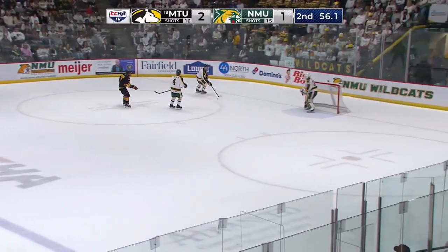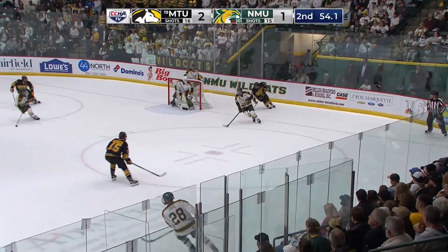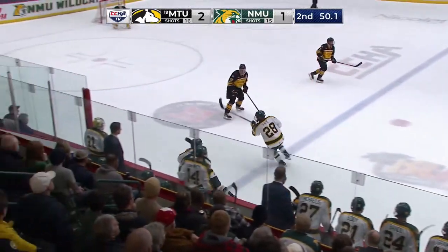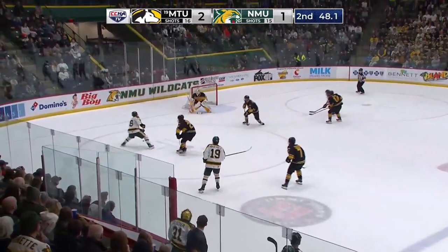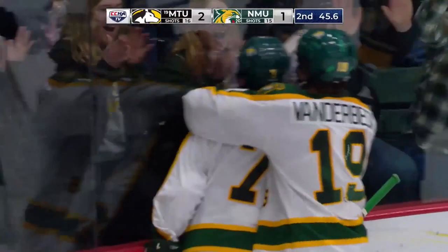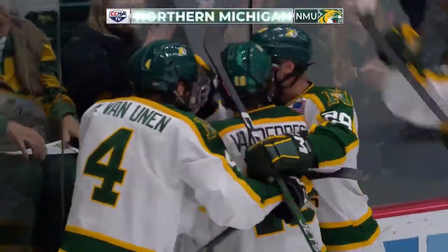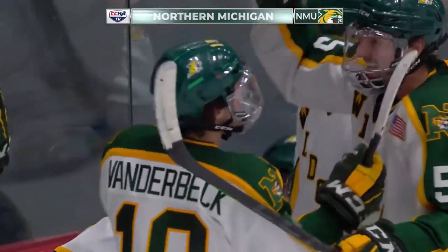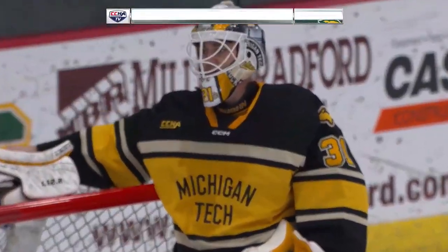Working it up now — last minute of play here in period number two. Michigan Tech 2, Northern Michigan 1. The Wildcats bring it up with Fry. Fry across the line with Vanderbeck. Vanderbeck hangs on, hands it off to Fry. He brings it to the front of the goal — and he scores! Nice play by the Wildcats. Fry across the line, Vanderbeck, and then a quick pass to the front. And we are tied 2-2 with 45 seconds left to go in the second.